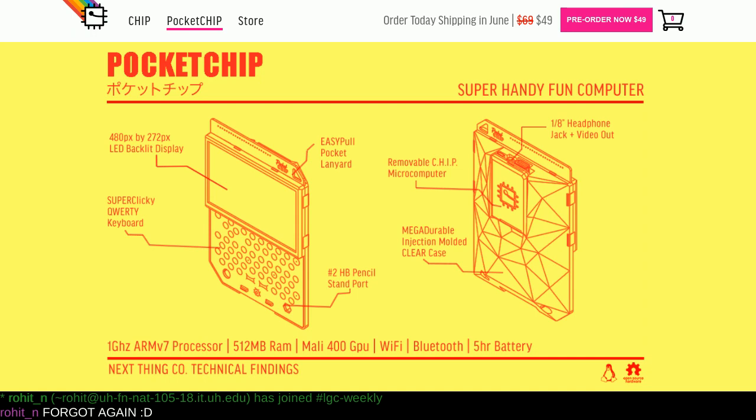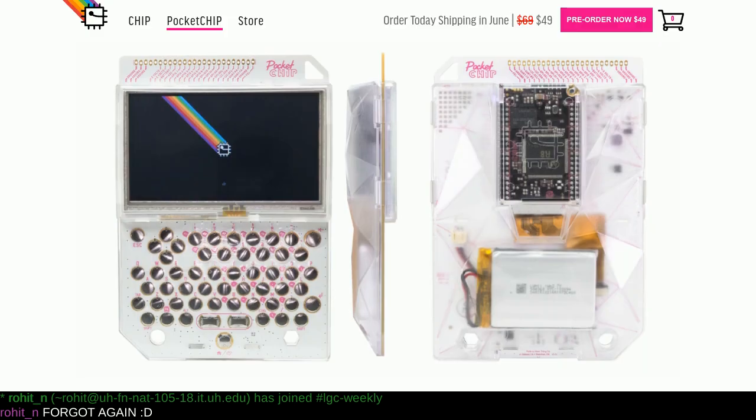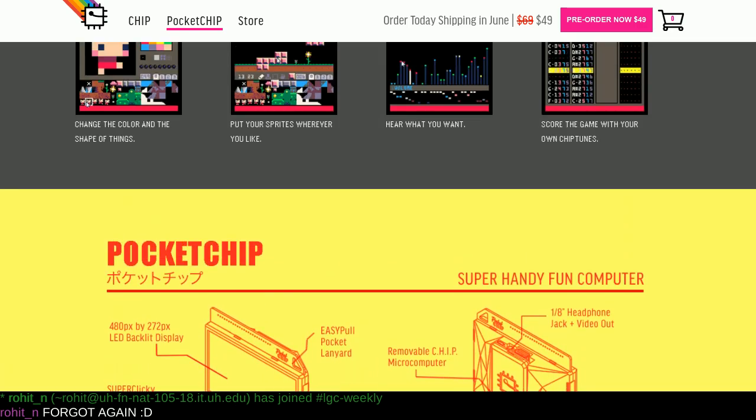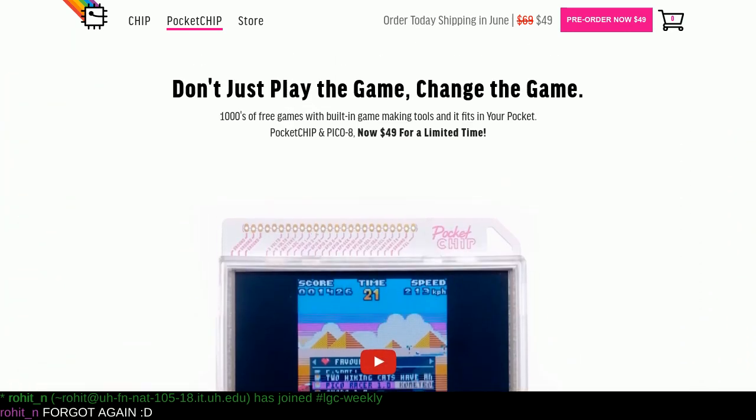It looks a little bit ugly, so I hope someone gets a nice case for it. You say it looks ugly — I like it. It looks hackish. That looks like something you do not go through the TSA line with. That's going to get confiscated right then and there. It looks very hackish, but it has a cool look. It really does not look like a consumer device. It isn't — they are actively trying to market it to hackers with the whole 'change the game' thing. Chances are someone will probably come up with a 3D printing blueprint for a case.